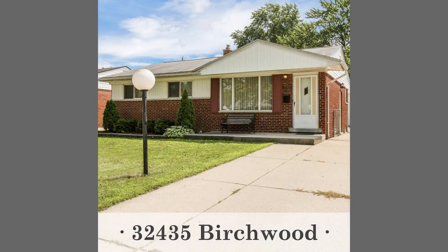Then we have 32435 Birchwood in Westland at $130,000 — a three-bedroom, one bath brick ranch. Updated kitchen, partially finished basement, a covered patio, two-car detached garage, and a fenced-in backyard.